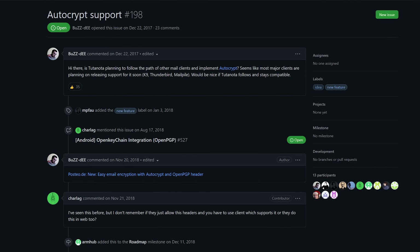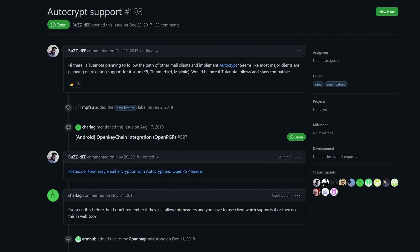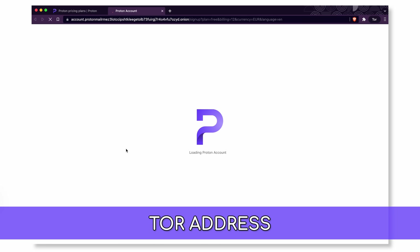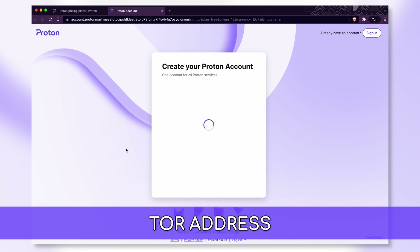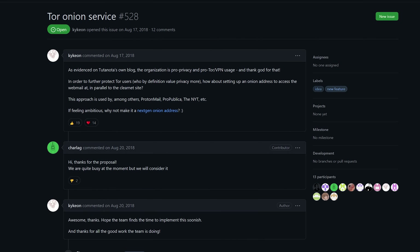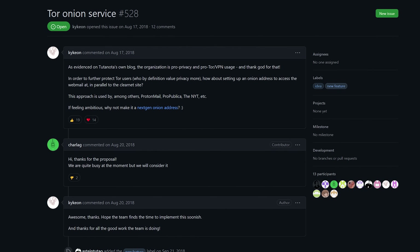The GitHub issue is still open, so we'll see what happens with that, if anything. Finally, Proton offers a Tor Onion address with the recent ability to fully register through it for the highest degree of safety, though it typically requires additional verification to prevent abuse, which we wish wasn't a thing. Tutanota doesn't offer an Onion address at all to this day.